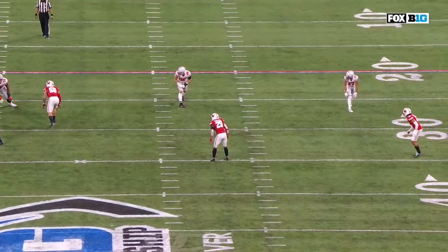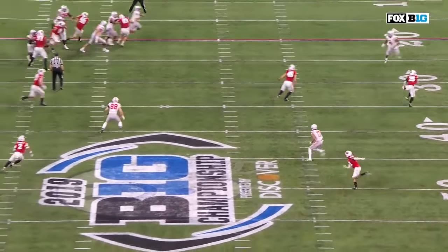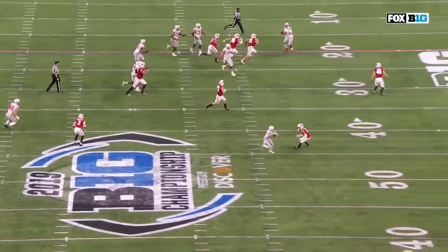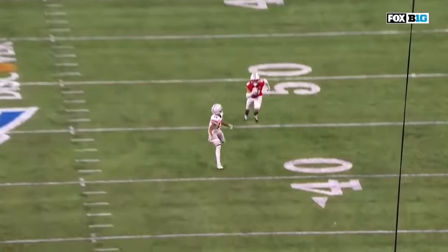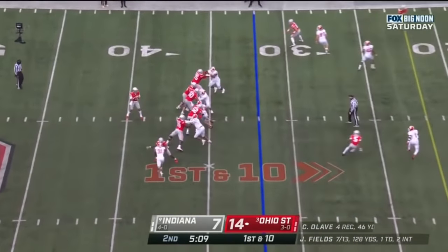Great receivers never stop working. Watch Chris Olave. He breaks off his route — he's running a normal in-cut — and then he sees he's got to get open. He finds the space deep down the field. Some Baryshnikov in him. Incredible body control.